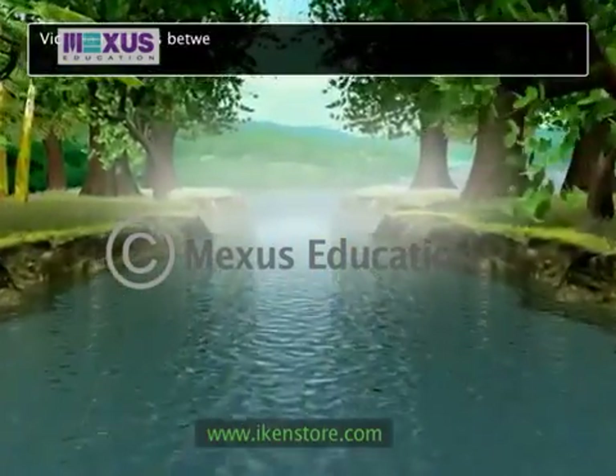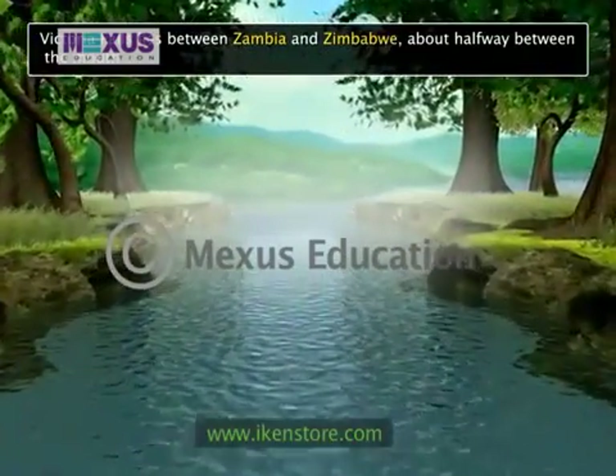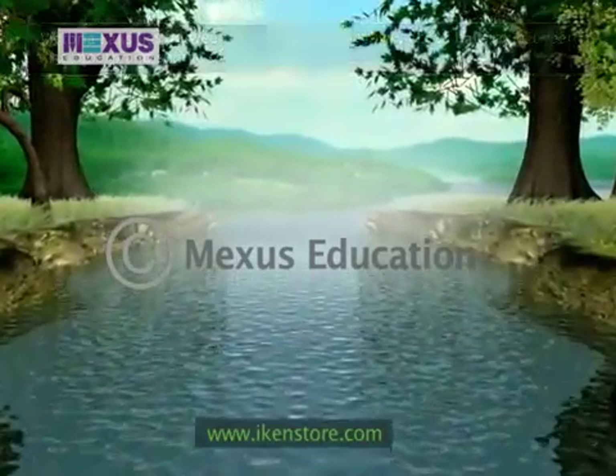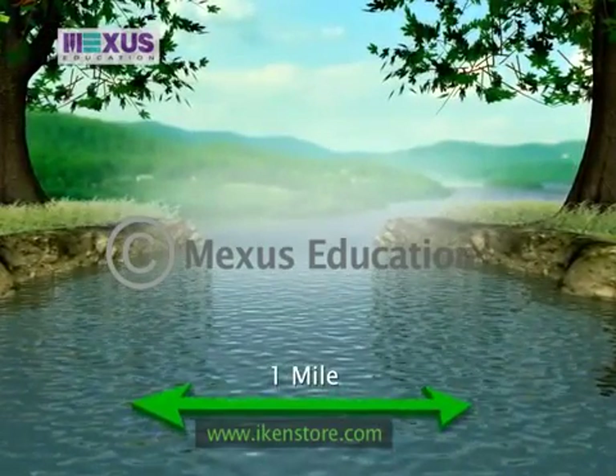Victoria Falls lies between Zambia and Zimbabwe, about halfway between the mouth and source of the Zambezi River. The river is about one mile wide and drops suddenly into a deep narrow chasm.